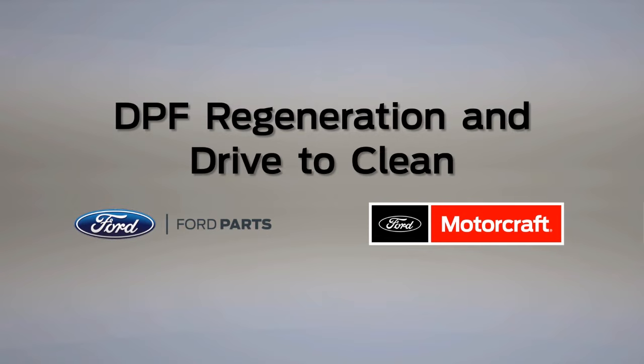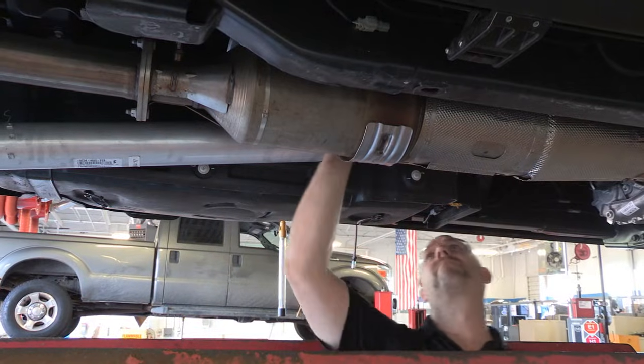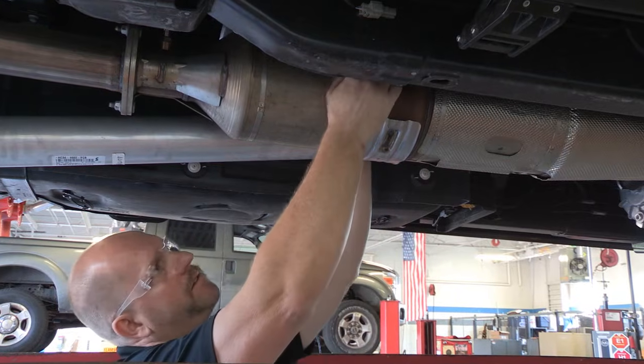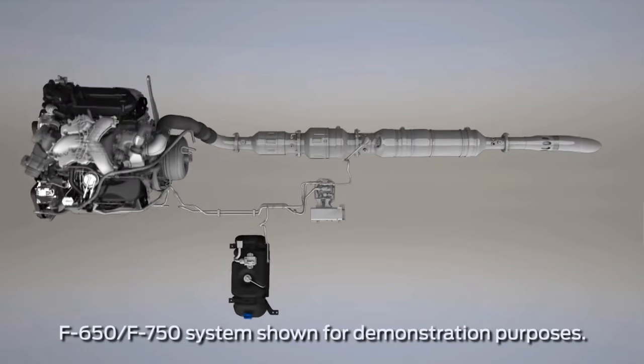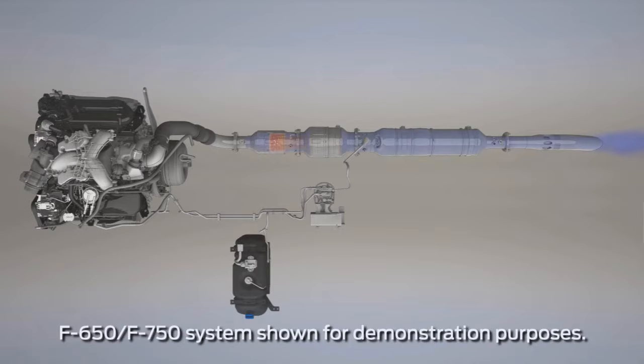The diesel particulate filter, or DPF, is an inline filter in the exhaust system. It's required by the Environmental Protection Agency. It reduces carbon emissions by trapping exhaust particulates — the black soot that used to be associated with diesel engines — before they reach the tailpipe. The DPF system cohabitates with the diesel exhaust fluid or DEF system, but the two systems operate independently.